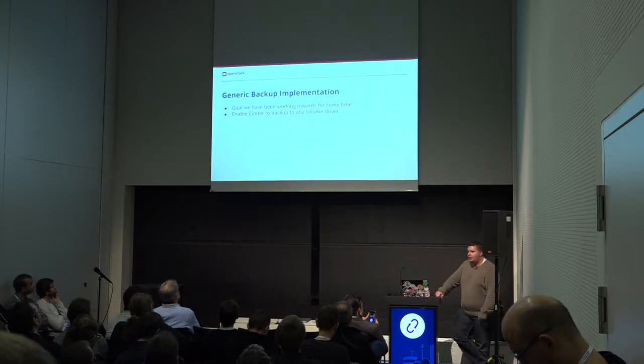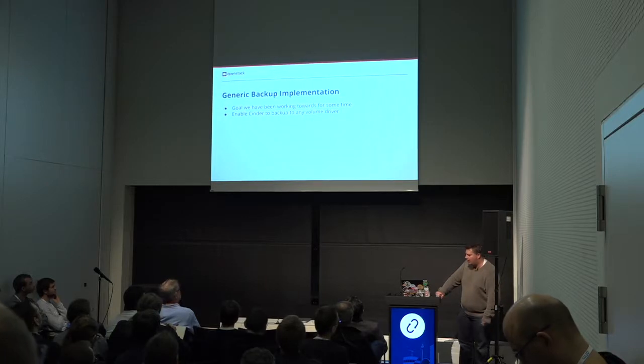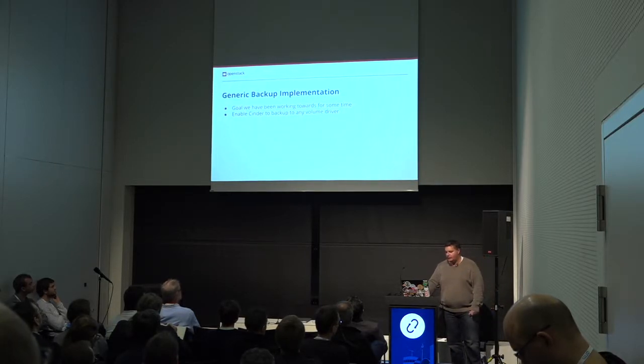Generic backup implementation — I'm hoping that we'll get this in. We've been working on it for a little bit. This goes along with the backup goals: what if you don't have a backup system like TSM or Google or whatever? Well, how about you use one of your storage backends and backup to that? That's the goal here. I think we're on track to get that done in Stein, if not in the Train release.